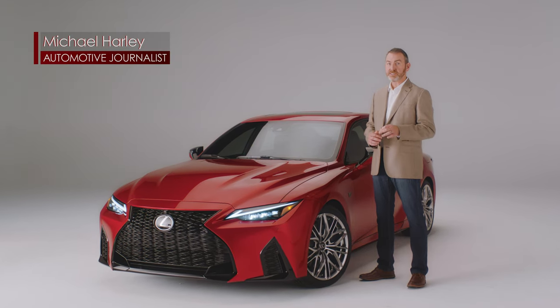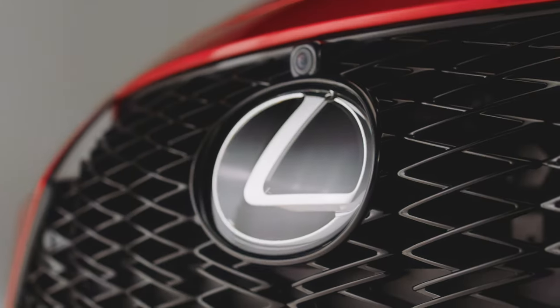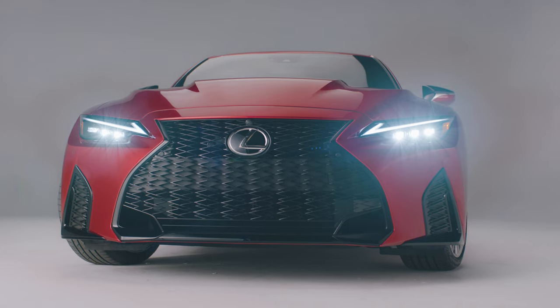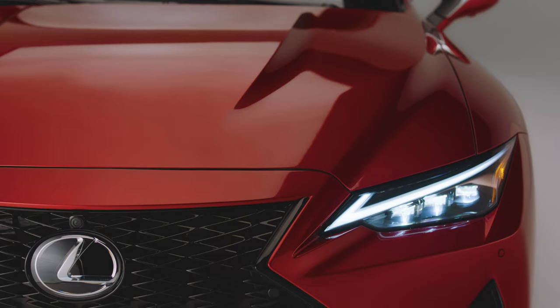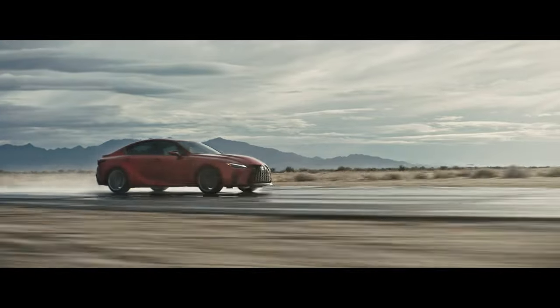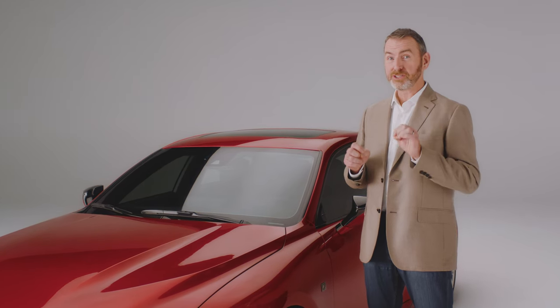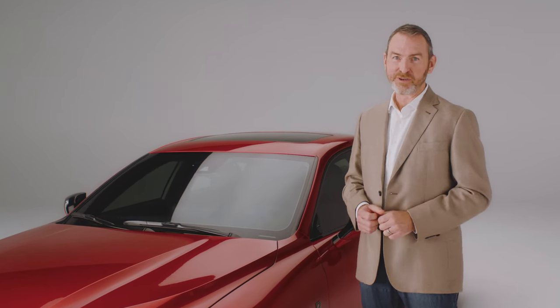The car you see behind me isn't just an exciting new sports sedan — it's a unicorn. When Lexus decided to put the IS500 into production, they relied on the simple philosophy of putting a big engine in a small car and making it go really fast. But it's more than just a beefed up IS. There's plenty of emotional appeal here that's sure to connect with any automotive purist.